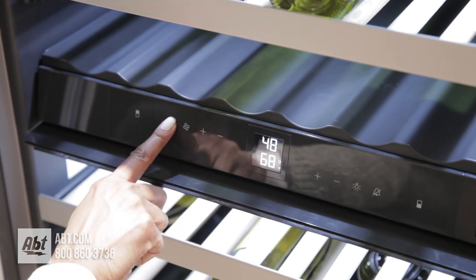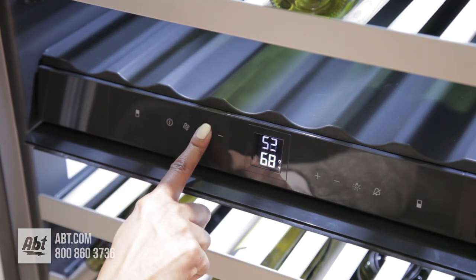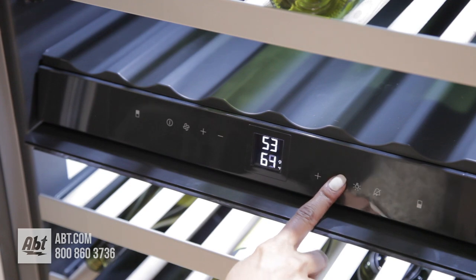It has two individual temperature zones, both continuously variable, to maintain temperatures ideal for a variety of wines.